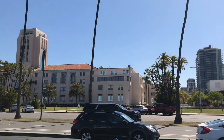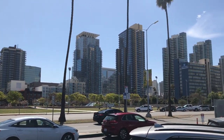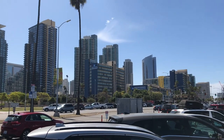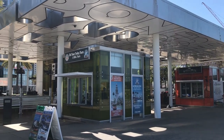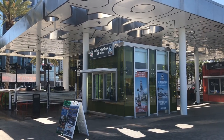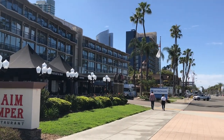Across North Harbor Drive from the City and County Administration Building and west of downtown is San Diego's Embarcadero. It's where you can buy tickets for sightseeing the city and San Diego's Bay, as well as enjoy restaurants and sights along the waterfront.